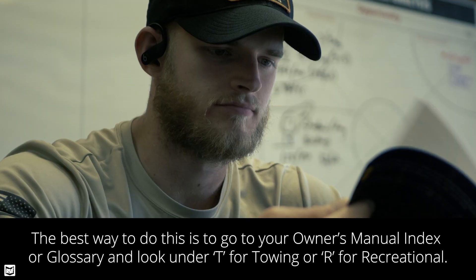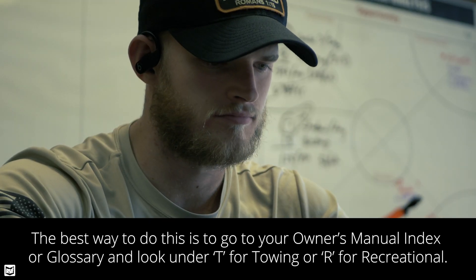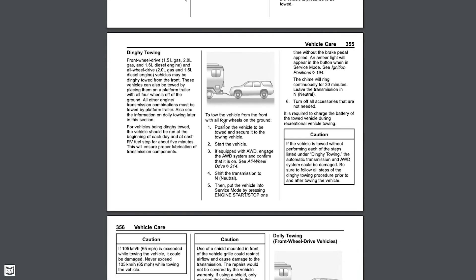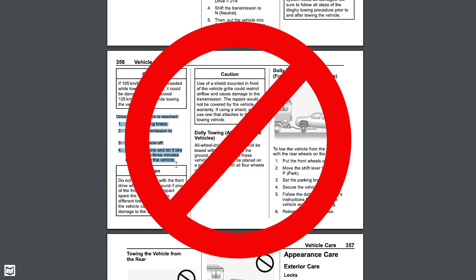When you're looking at a towed vehicle, check the owner's manual under 'recreational towing' — that section will show you how to put the vehicle into tow mode safely. If it has 15 steps, you might want to avoid that vehicle. Most vehicles I like towing take two steps and you're ready to go.